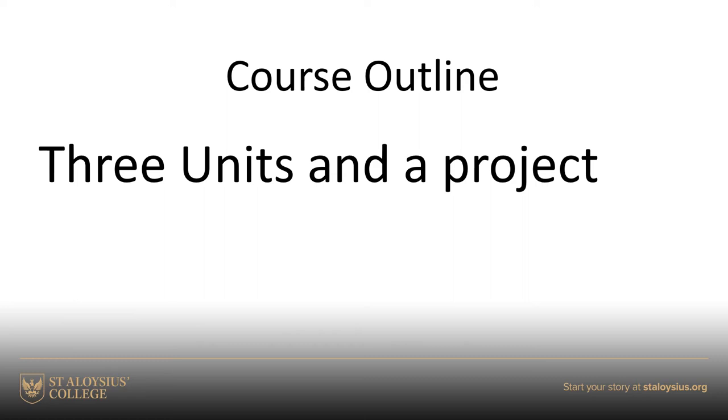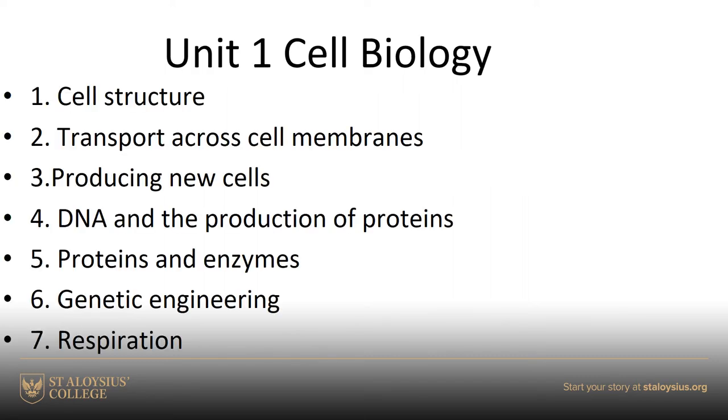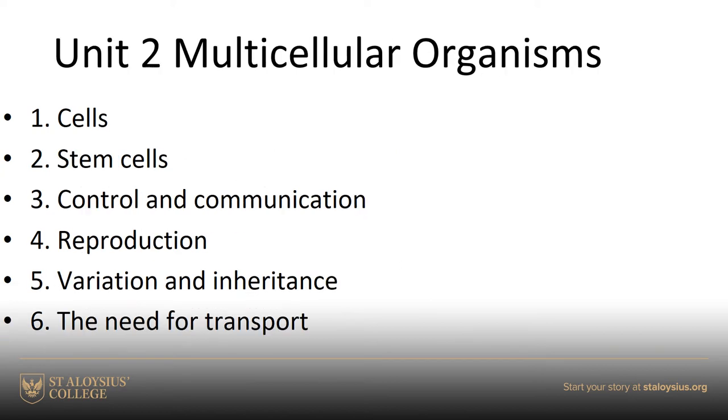There are three units and a project. We normally start with Unit 1: Cell Biology, which you will be familiar with some of from first year and second year, but we look more at cells inside cells, cell structure and function, how we produce new cells, cell engineering, and respiration. It's a very practical-based unit - a lot of the topics allow us to do lots of practical work, which is fun and is what makes biology special.